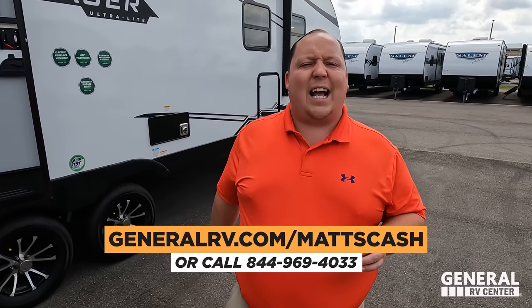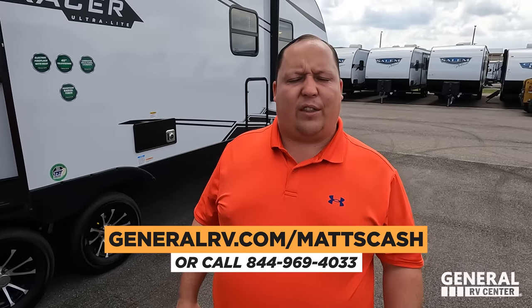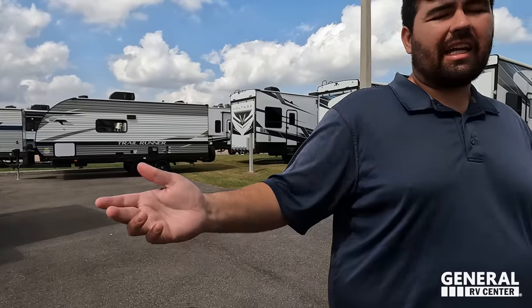That's the review! If you're interested, go to generalrv.com/mattscash, linked in the YouTube description, or call 844-969-4033. Our team is here to help everybody get the absolute best price in America. I really like how they optioned this with higher-end features while keeping it a bunkhouse — great for families. Leave a comment below with three things you like and three things you dislike about this floor plan, smash the thumbs up button, subscribe, and we'll see you next time!